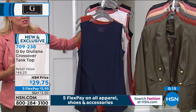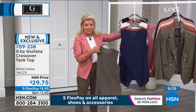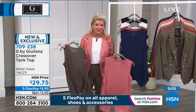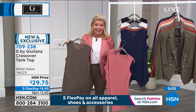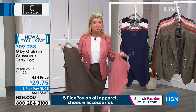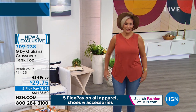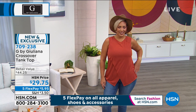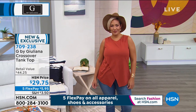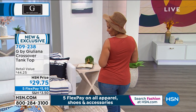Take advantage of HSN — it doesn't get any easier. You get these fashions home, split up your payments in five installments if you want. That's what I do because you can get more. It comes right to your front door, you get to try it on in the comfort of your own home, you have a 30-day money-back guarantee — no questions asked whatsoever. It's just a win-win. Brand new, the Match and Crossover Tank Top, item 709-238.